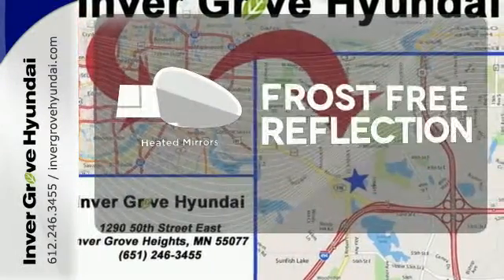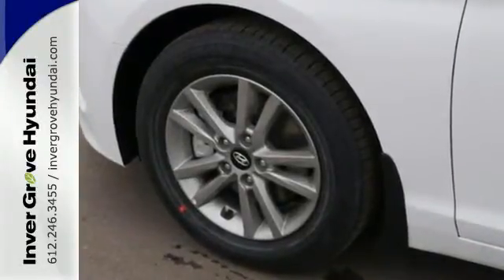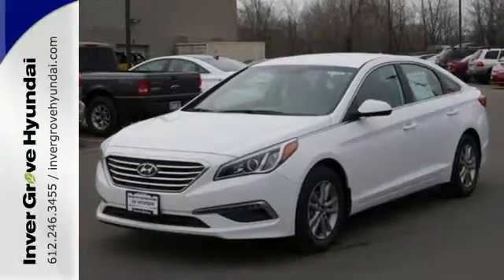Say goodbye to the frost and never leave your car with the heated mirrors. Hurry in today and take this sophisticated 2015 Sonata for a test drive.